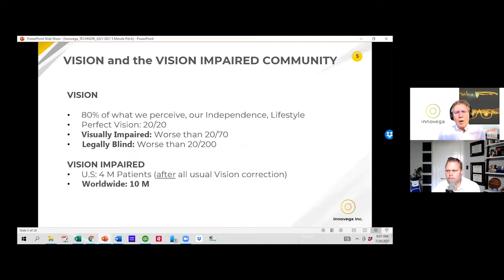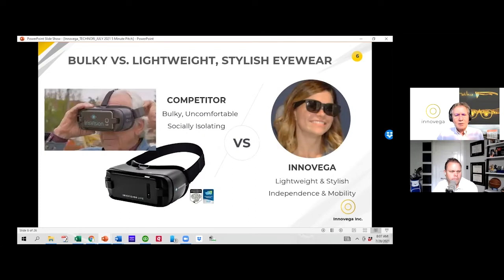We'd like to offer great support and benefit to some 10 million worldwide vision-impaired and legally blind patients. From there, we'll leverage into other applications for other patient groups — hearing, cognitive, et cetera. But vision is incredibly important; it's 80% of what we perceive in the world around us. Perfect vision is 20/20. If you're visually impaired, your vision is four times worse — 20/70. If you're legally blind, it's ten times worse. We have a huge community of visually impaired globally, and I'll describe how we can have such a great impact right out of the gate.